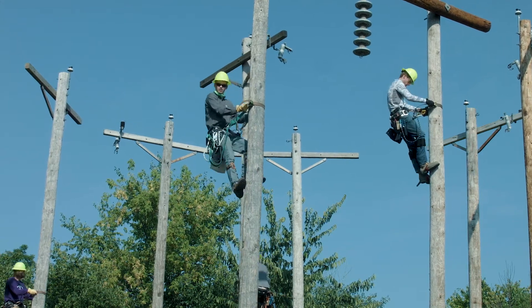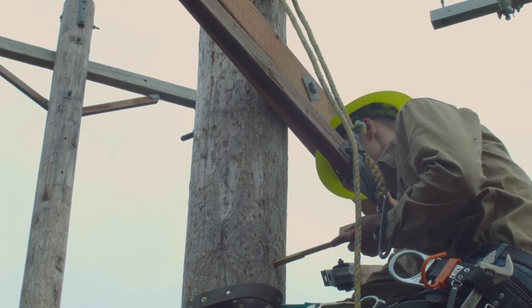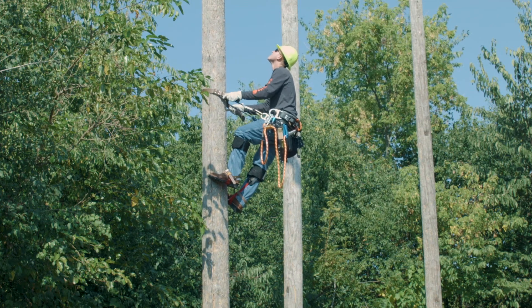We're not doing things to the ten-thousandths of an inch, but we do have a specification that we have to build things to. Pay attention to that kind of stuff, because you're putting something in the ground that's going to stay there for 40 to 50 years. Take some pride in what you do.